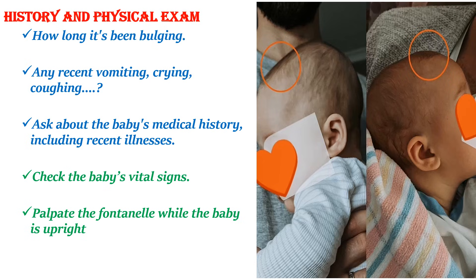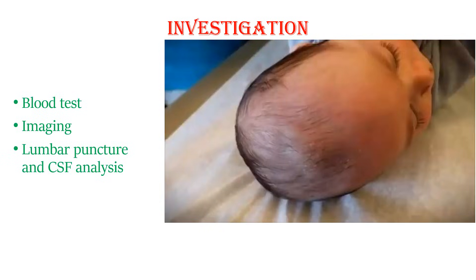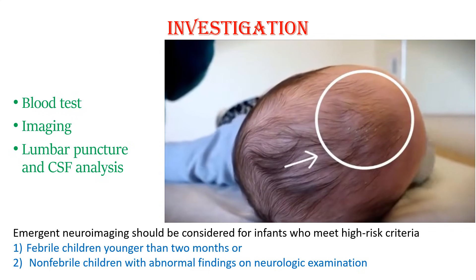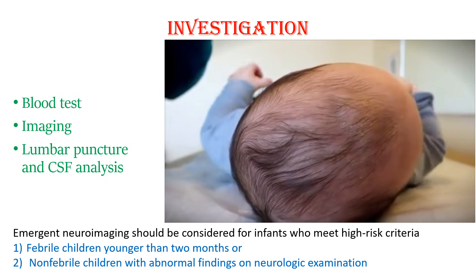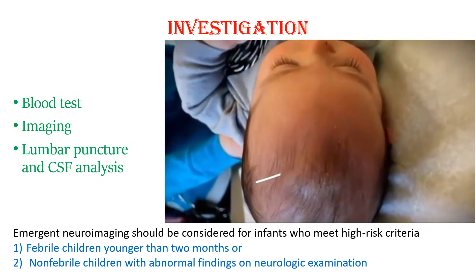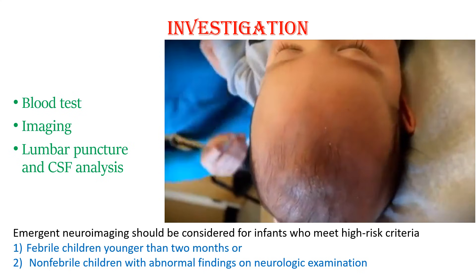To address the underlying cause, first differentiate the benign cause of bulging fontanel from the pathologic one clinically. Then if it is pathologic, do a workup to reach a diagnosis. You can do a complete blood count and electrolytes. You can also do brain imaging, especially transfontanelle ultrasound, to check for bleeding, hemorrhage, hydrocephalus, or intracranial infection. Do lumbar puncture if you suspect meningitis. One large study showed a significant prevalence of clinically significant abnormal findings on neurosonography in infants with bulging fontanel, and recommends emergent neuroimaging for infants who meet high-risk criteria — febrile children younger than two months, or non-febrile children with abnormal findings on neurologic examination.